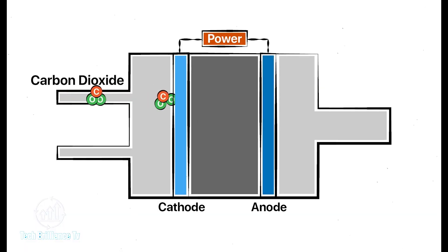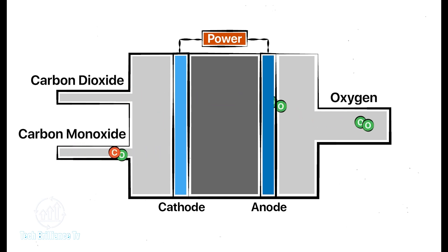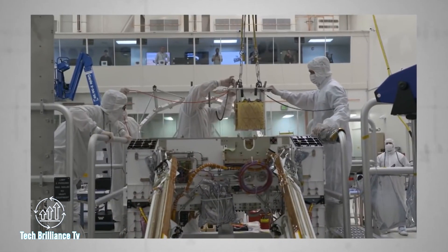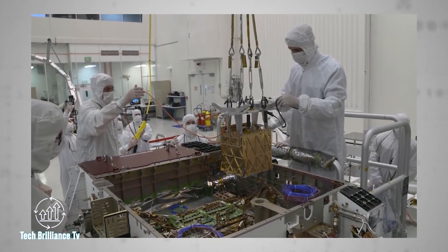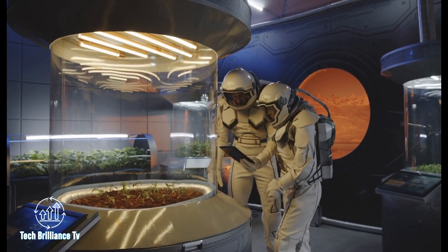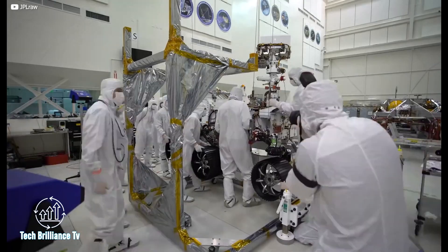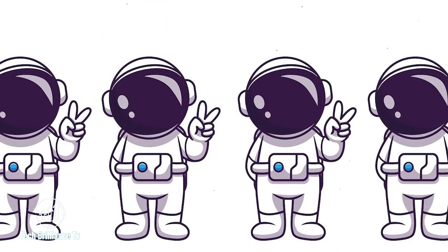The MOXIE unit on the Perseverance rover has accomplished an extraordinary task by converting Martian carbon dioxide into oxygen. MOXIE, which stands for Mars Oxygen In-Situ Resource Utilization Experiment, is a cutting-edge device that utilizes a unique process to diffuse atmospheric CO2 through a non-porous disk of yttria-stabilized zirconia, sandwiched between two porous electrodes to produce oxygen. On April 20, MOXIE produced 5 grams of oxygen — a significant milestone marking the first time humans have created oxygen on another planet, opening the door to new possibilities in space exploration and colonization.